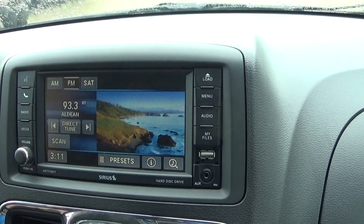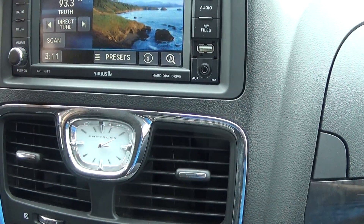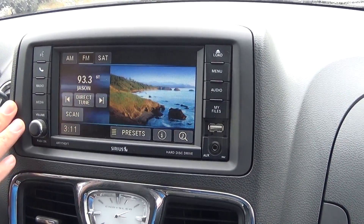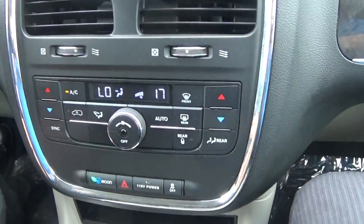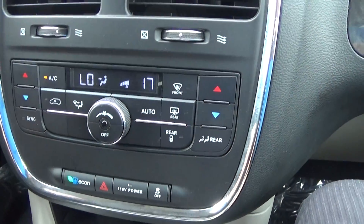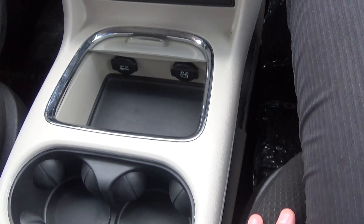You can see this vehicle is equipped with the six and a half inch screen. It has your AM, FM, satellite radio, all that stuff. This vehicle is set up ready to have Bluetooth — it's not installed as of yet, but that can be added to this vehicle, no problem. Power dual zone climate control, as well as rear air and heat controls for the kids. More storage and charging down there.